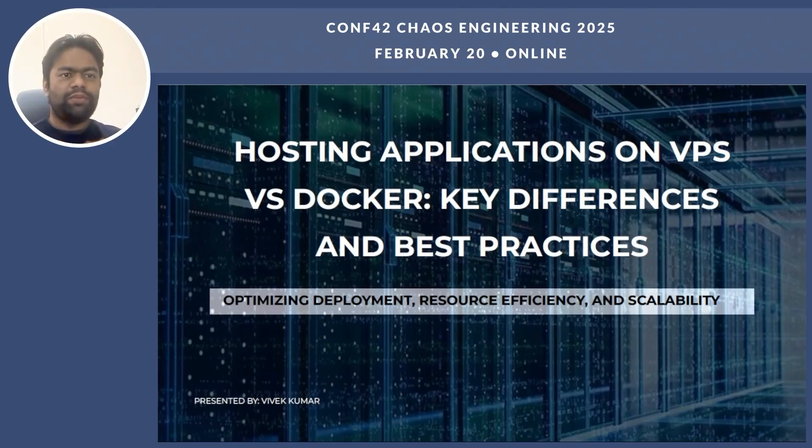Hello everyone, this is Vivek Kumar, a senior software engineer at FANG. I am very excited to be here today to talk about something that's crucial for modern application hosting — VPS and Docker. We will dive into key differences, how they impact deployment and scalability, and also explore best practices. I will also share a real-world success story about the shoe app and how they optimized their infrastructure.